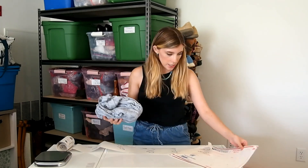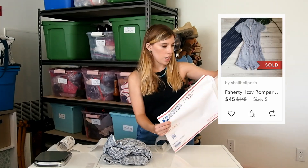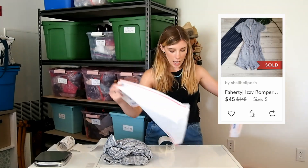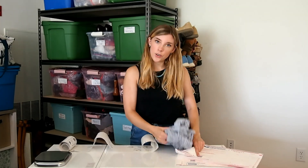Let's get back to shipping. So this next piece is a Faraday Monster — possibly that's how you say it — and it is a romper, and this sold for $45.